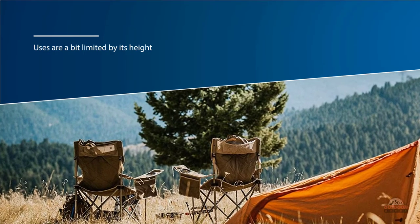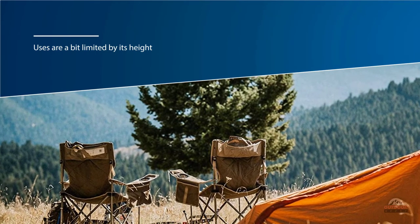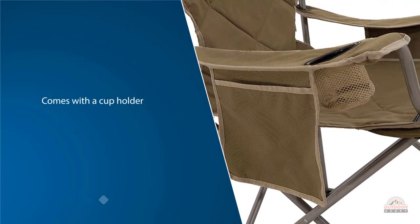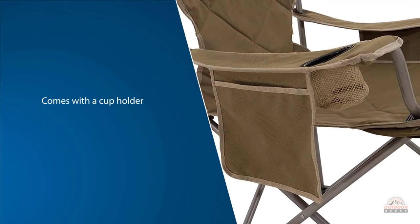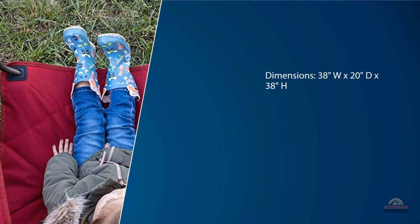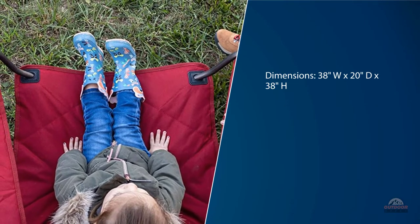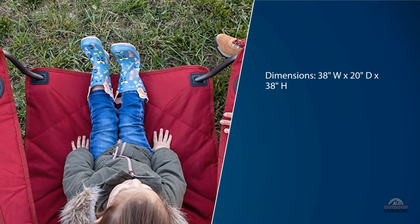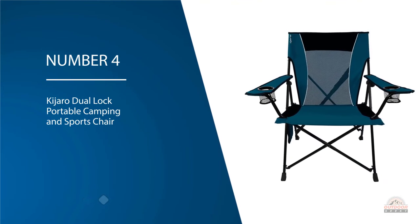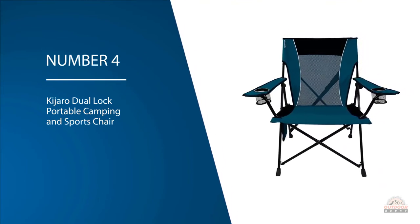Each adjustable armrest comes with a cup holder and side pocket for maximum storage. Number four: Kajaro Dual Lock Portable Camping and Sports Chair. For the price, the Kajaro Dual Lock Portable Camping and Sports Chair is one of our favorites for use around a campsite.